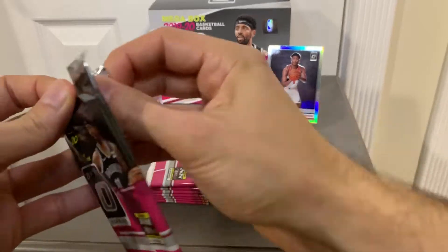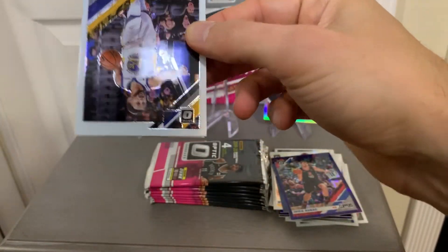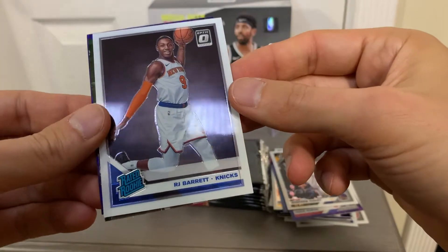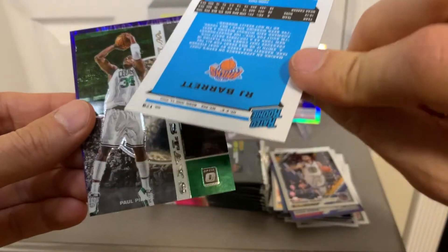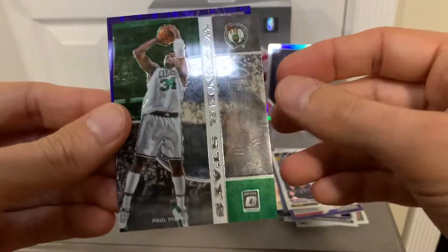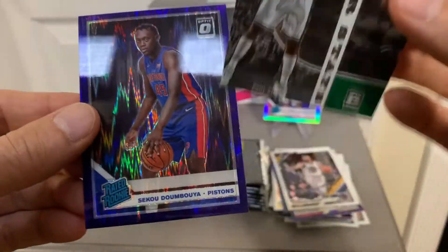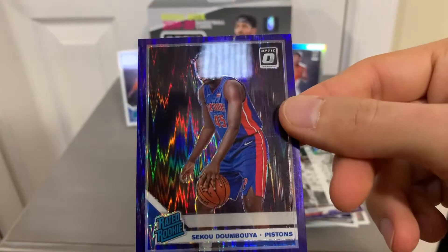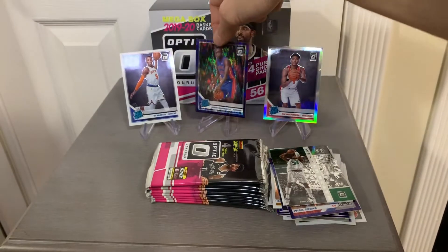Next pack. We have Stephen Curry. Base RJ Barrett — a little bit off center left to right, but nonetheless pretty cool, another little hit there. Next card is Winner Stays insert. And we got the purple shock — Sekou Doumbouya — another nice rookie hit on this set. So far not too bad, can't complain, some nice little hits there.